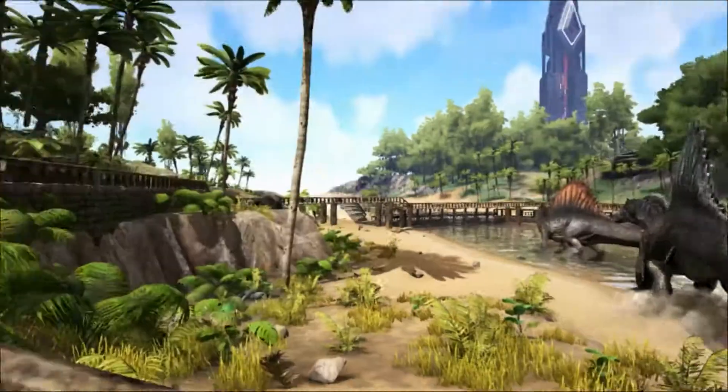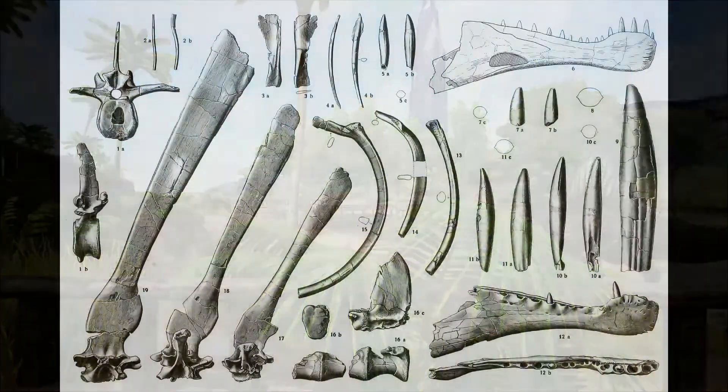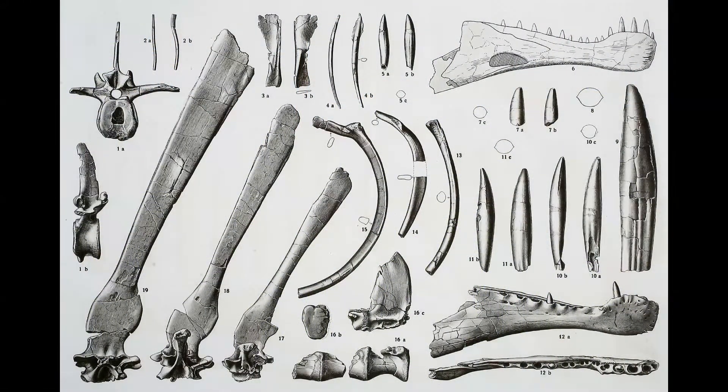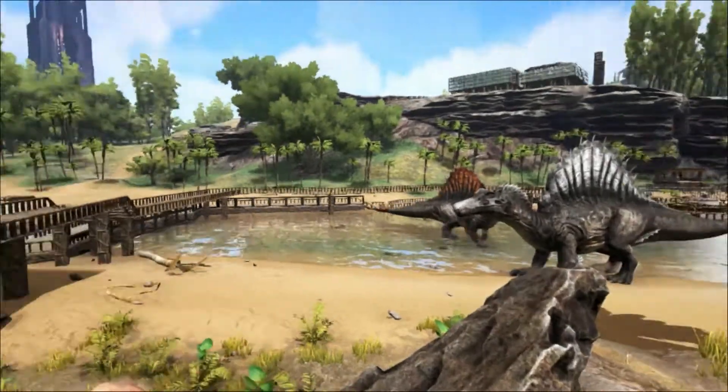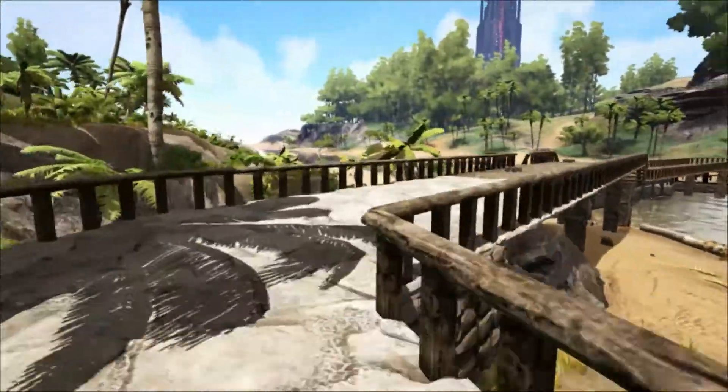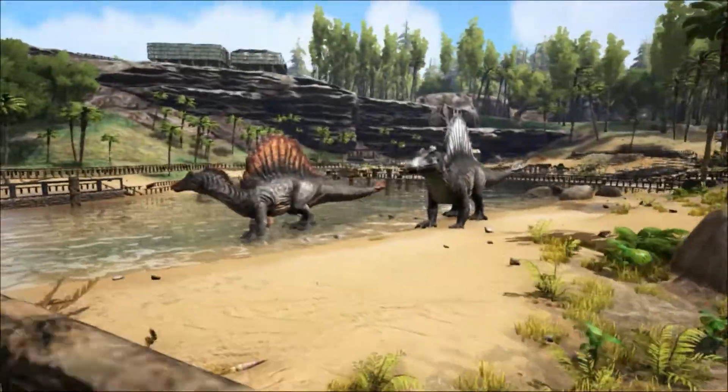In the following years Stromer drew reconstructions and wrote detailed notes on the fossil find, and gave the fossil remains to the Bavarian State Collection of Paleontology in Munich. Sadly, the remains were destroyed by British bombers during the Second World War in April 1944.